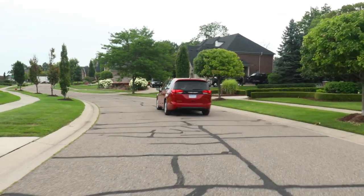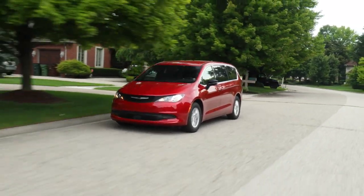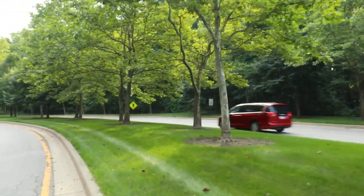Also standard is 7-passenger seating, wireless Android Auto and Apple CarPlay, integrated hands-free Bluetooth and phone command, a 6-speaker audio system, remote start, active noise cancellation, and more.